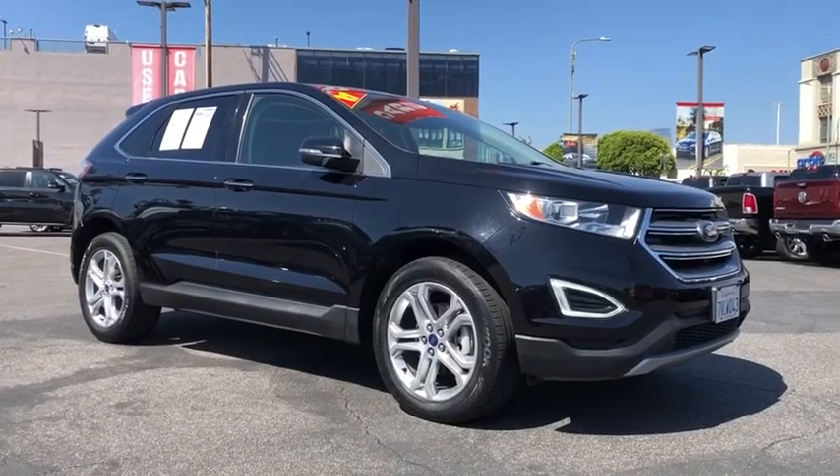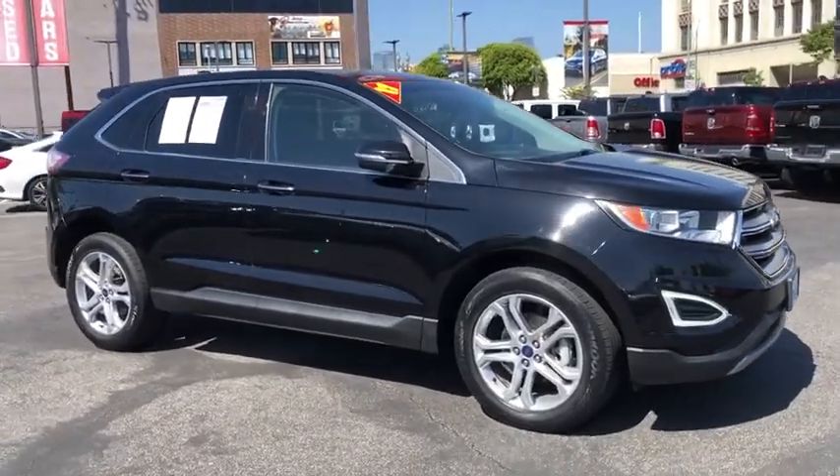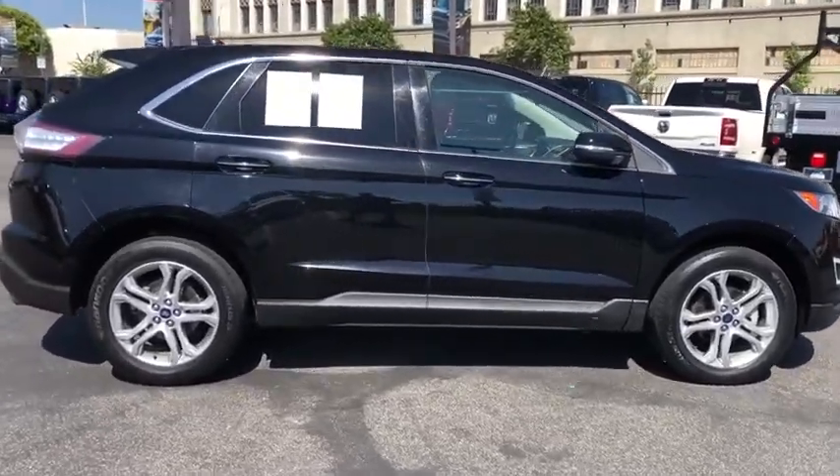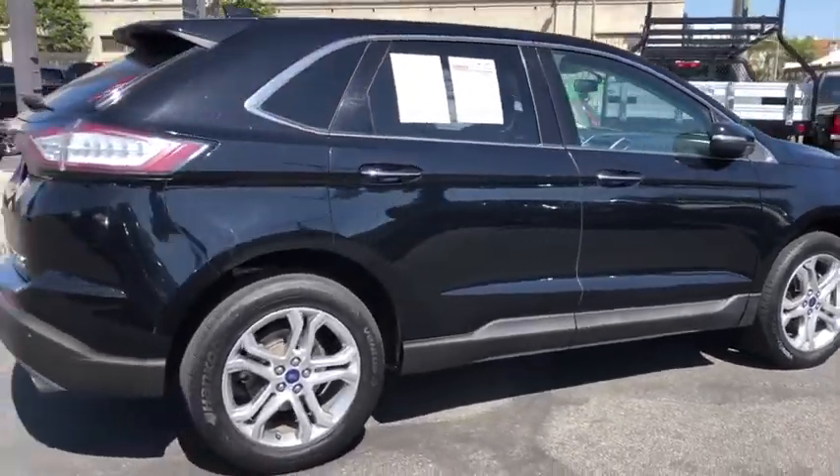Take a ride in the 2017 Ford Edge. Thrills with more power and MPG. Either way, you're in for an exhilarating experience with Ford Edge.